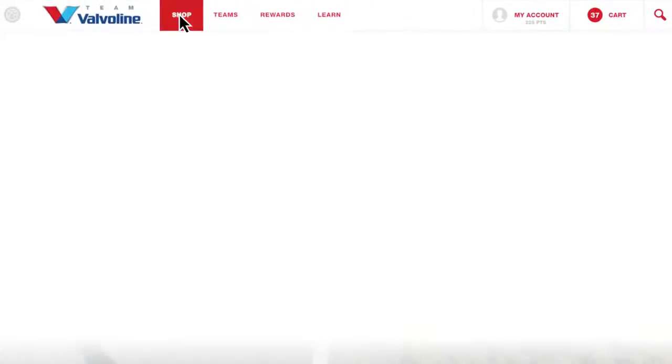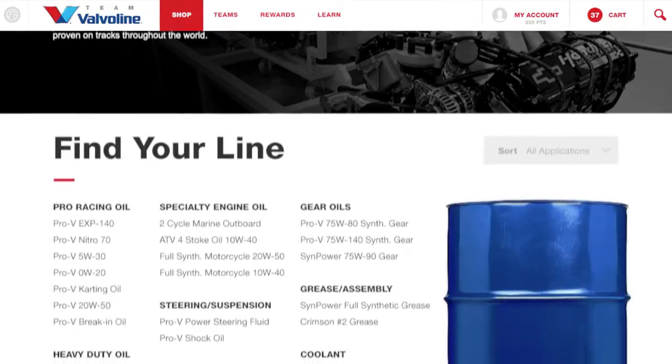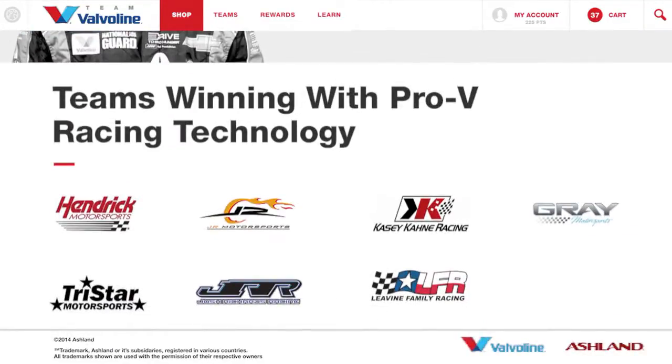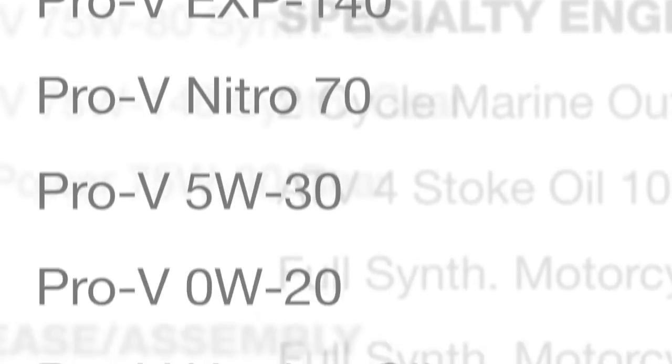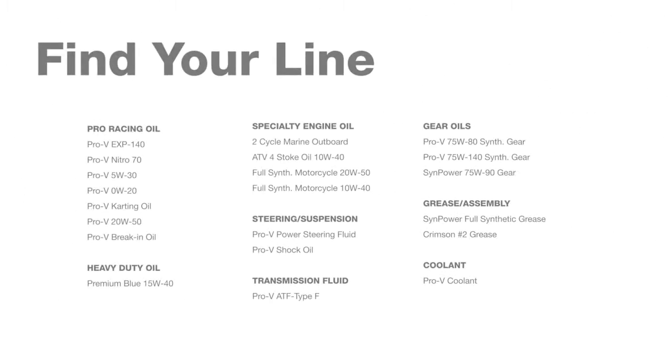The shop is home to Team Valvoline's Pro-V Racing product line. These are not your everyday racing-specific motor oils you'll find on the shelf. Pro-V Racing oils are formulated with the same technology used by some of the world's greatest race teams. Stock, drag, sprint, karting, grassroots, motorcycle, engine break-in, and more — there's a special Pro-V Racing formula designed for nearly every class, circuit, and application.